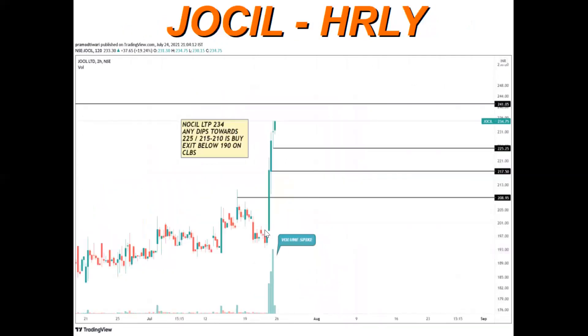On this hourly chart, this is the pole part. I'm expecting a flag pattern formation here. If there are any dips towards the flag portion — towards the 215 to 225 zone — it should be bought for the possible targets already mentioned. Long-term targets are also there.